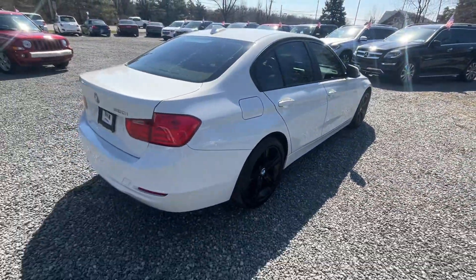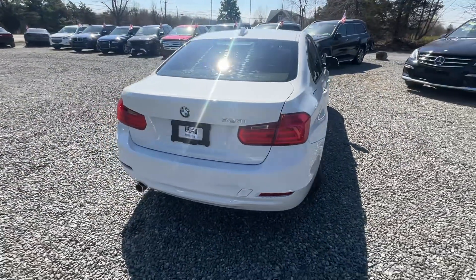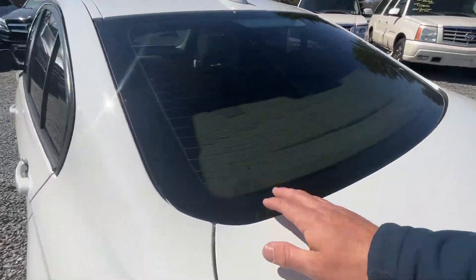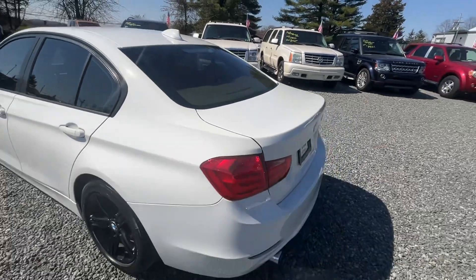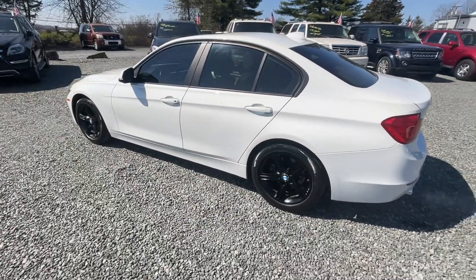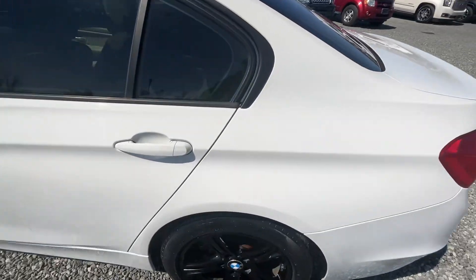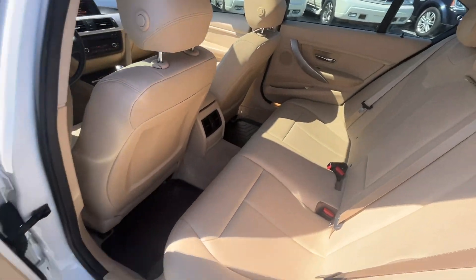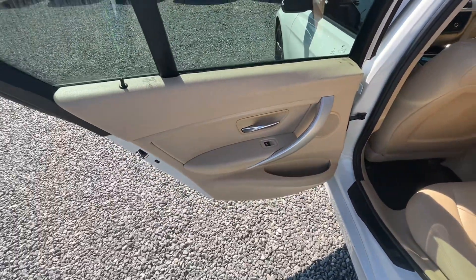I like the white with the blacked-out wheels — it's always popular. You probably see the aftermarket window tint is a little bubbly. I'm probably going to send this out and have that redone. I do like the tinted windows all the way around — it really gives it a good look. So I'll probably just have that one replaced, the back glass, and have it redone for you.